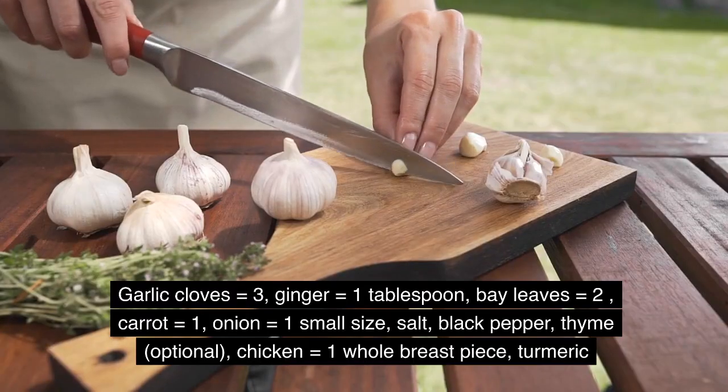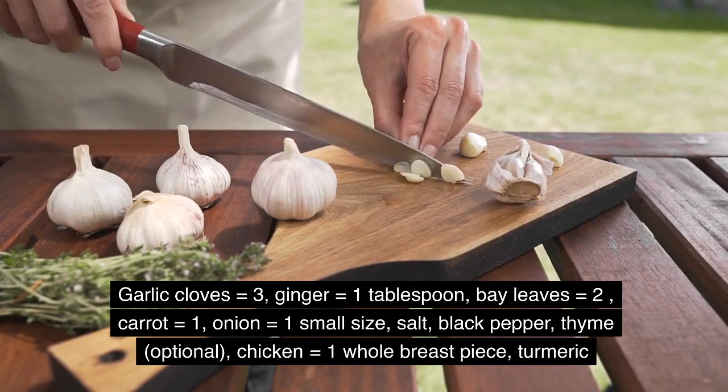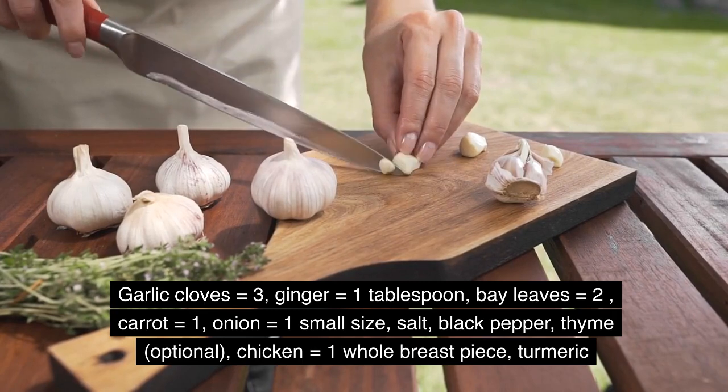Ingredients: garlic cloves 3, ginger 1 tablespoon, bay leaves 2, carrot 1, onion 1 small, soy salt, black pepper, chicken 1 whole breast piece, and turmeric.